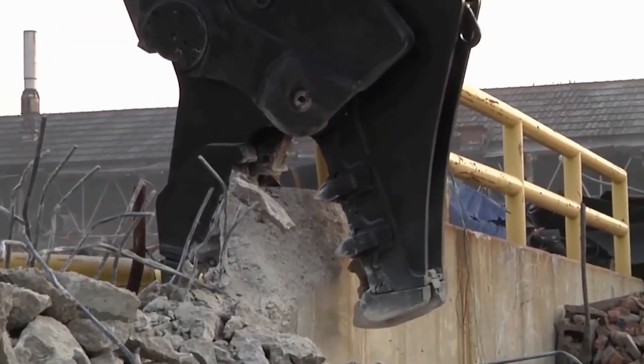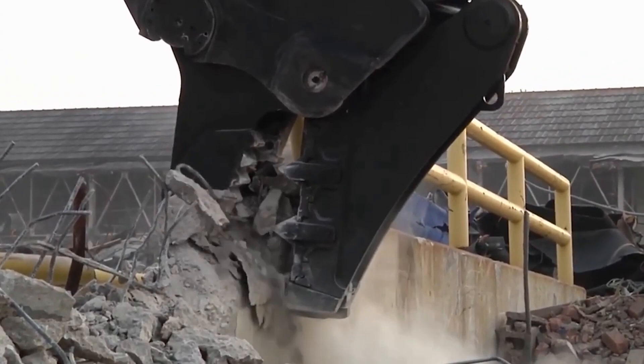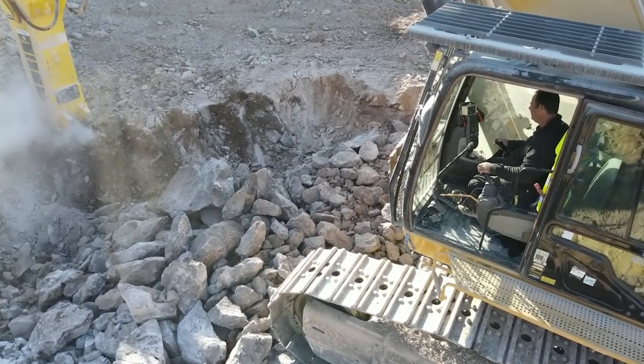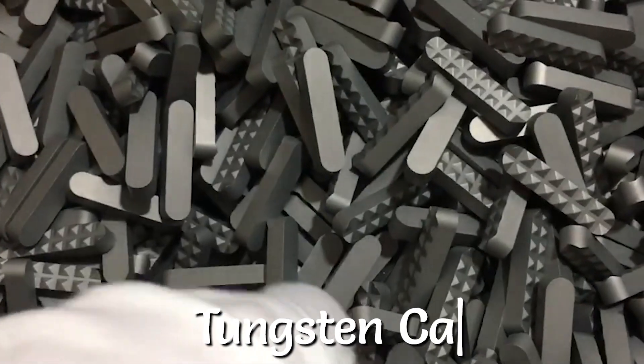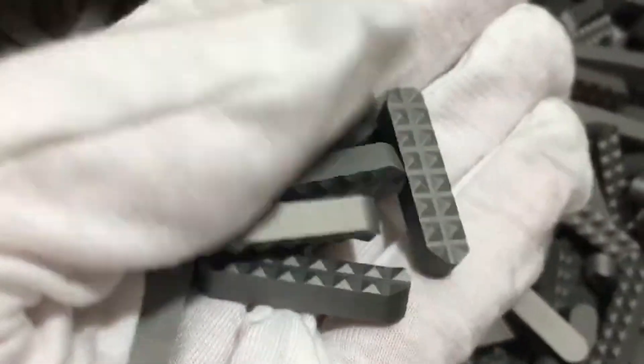The crusher jaws and blades are the components which come into direct contact with the concrete. Since concrete is a hard material, it can cause abrasion. To prevent wear and tear, carbide coatings — specifically tungsten carbide — are used to provide extreme hardness and preserve the components from breaking down or becoming unstable due to high abrasion.